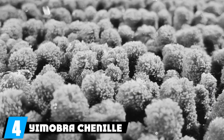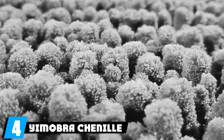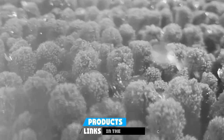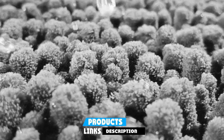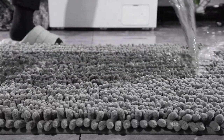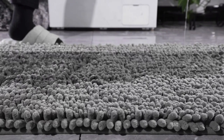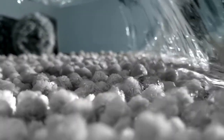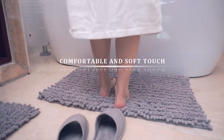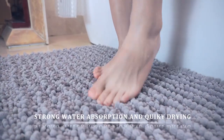Next, at number 4 on our list, is the Yomopra Chenille Bath Mat — a true standout in the world of bath mats, offering unbeatable value and luxurious comfort. Available in a wide range of colors and sizes, with 24 colors and seven size options, personalization has never been easier. What truly sets it apart is its deep chenille pile, which is not only incredibly soft but also highly water-absorbent. Stepping out of the shower onto this mat feels like a spa experience at home, and the PVC backing adds stability on slippery surfaces.